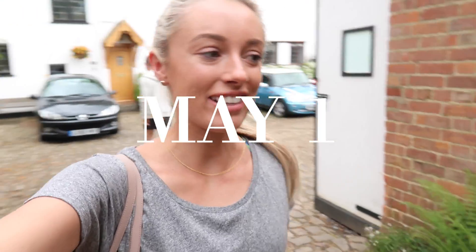Good morning! It is the 1st of May today, which means the start of everyday May vlogs. Fantastic!